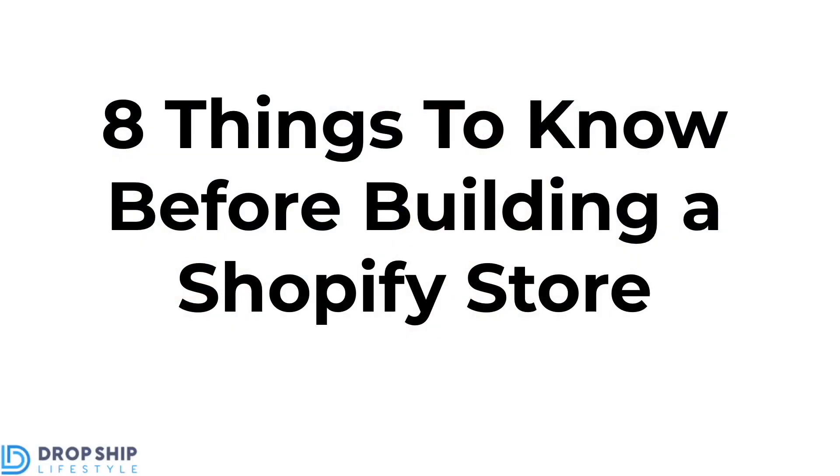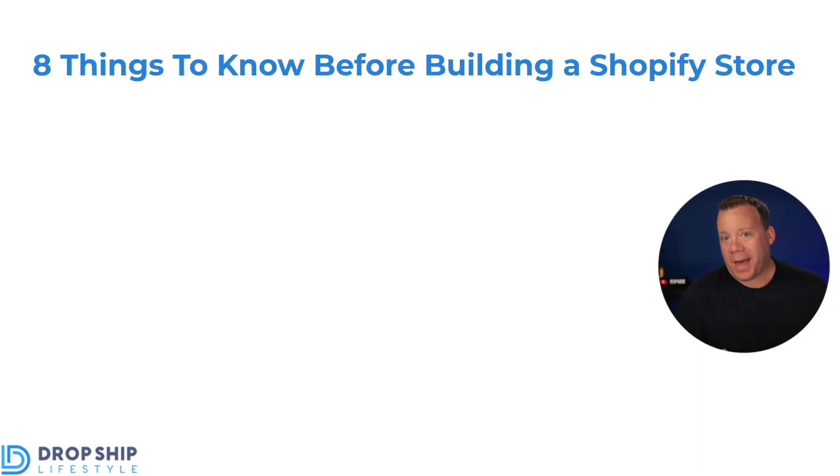To build these stores, the platform that I recommend and that I've been using exclusively since way back in 2012 is Shopify. Ever since I started using it, it just blew the competition out of the water. Today in this episode, I want to share eight things to know before building a Shopify store — for anybody thinking of moving their existing store to Shopify, or building their first store using Shopify.